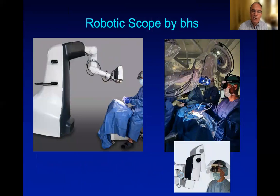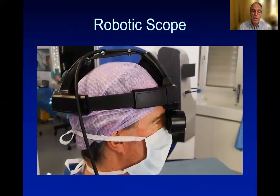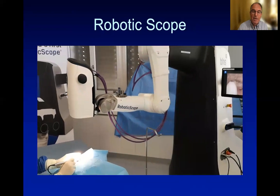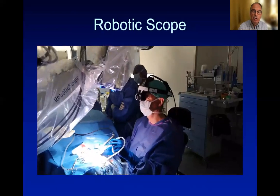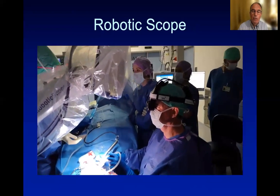On the other hand, the robotic scope is also an exoscope with a 3D camera placed over the surgeon's field. But the surgeon looks into 3D virtual glasses and can even control the robotic scope using his head position. Here, the surgeon in a temporal bone lab is holding the 3D glasses, watching only into them, and at live surgery can control the position of the robotic scope over the surgical field.